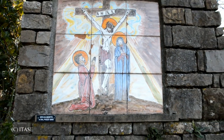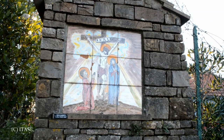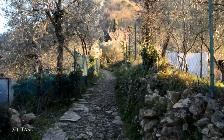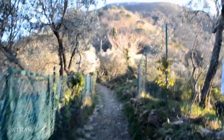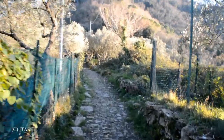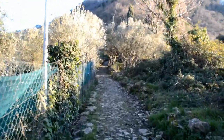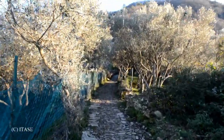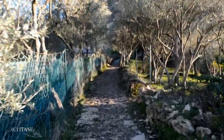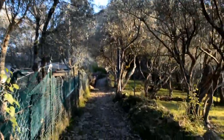Mentre saliamo troviamo ogni tanto queste cappellette — ora il termine esatto mi sfugge. Assomigliano a quelle che si trovano salendo da Pieve Alta al Monte Santa Croce, o da San Bernardo, frazione sopra Bogliasco, sempre al Monte Santa Croce. Nel frattempo mi sono lasciato alle spalle l'ultima casetta e si procede.